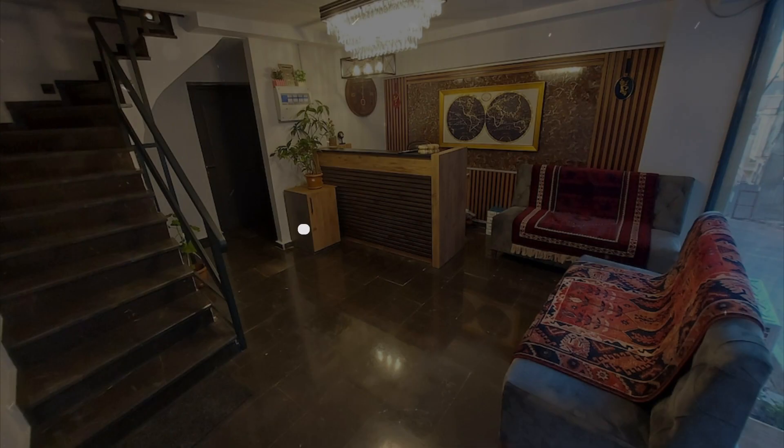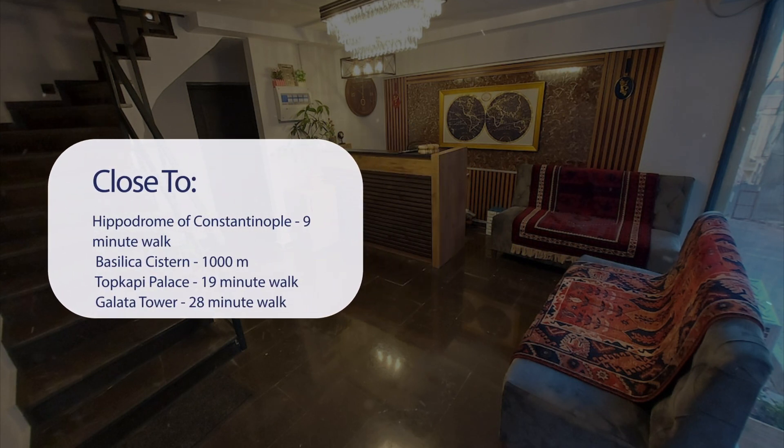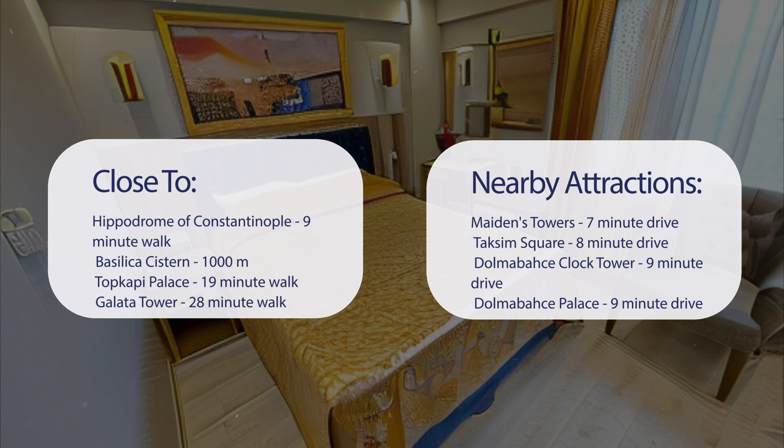It has a pretty good location. It's pretty close to the Hippodrome of Constantinople — a 9-minute walk; Basilica Cistern — 1,000 meters; Topkapi Palace — a 19-minute walk; and Galata Tower — a 28-minute walk.